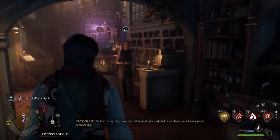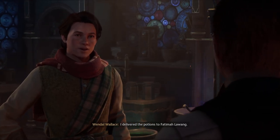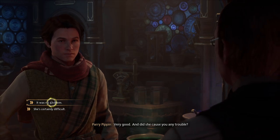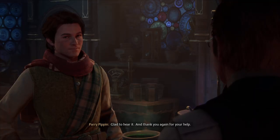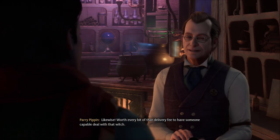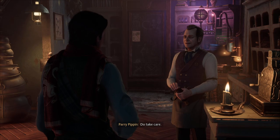Hogsmeade, here I come. We have everything a young student might need when it comes to potions. Have a good look around. I delivered the potions to Fatima Luang. Very good. And did she cause you any trouble? Nothing to worry about, I handled it. Glad to hear it. And thank you again for your help. It was a pleasure doing business with you, Mr. Pippin. Likewise. Worth every bit of that delivery fee to have someone capable deal with that witch. Best of luck with your potions, Mr. Pippin. Do take care.